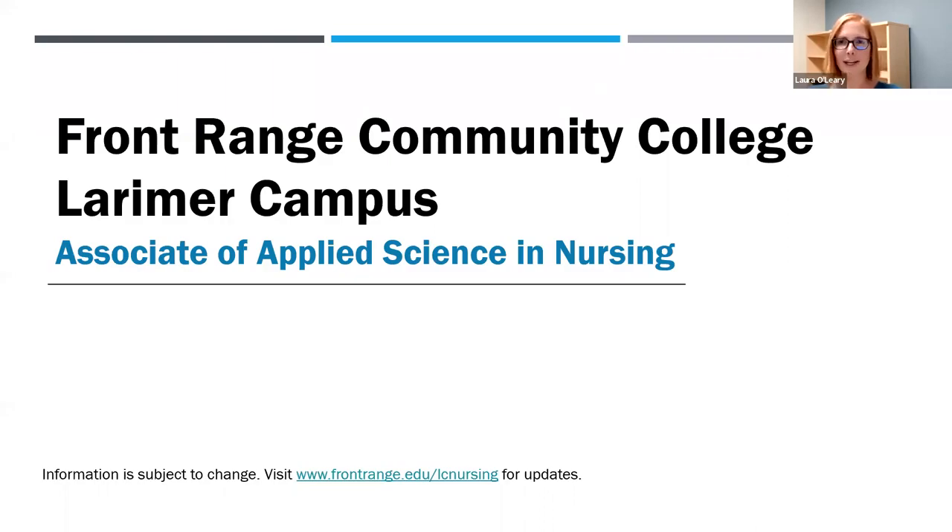Welcome to Front Range Community College. My name is Laura O'Leary and I'm the Larimer Campus Nursing Admissions Coordinator. Today we will review the admission requirements for our Associate of Applied Science in Nursing degree, also referred to as the Registered Nursing Program or RN program.